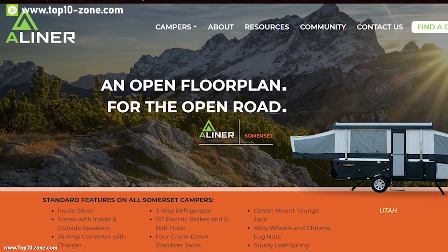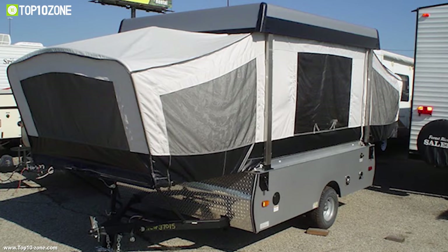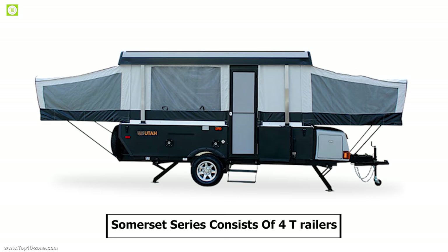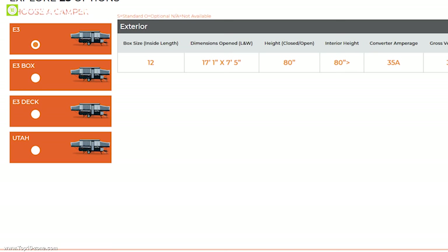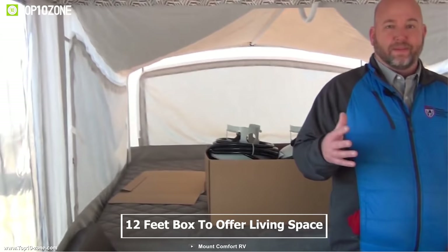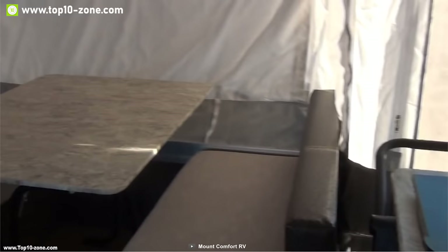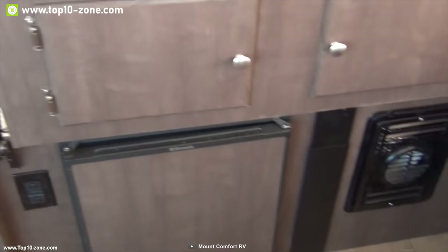ALiner is a pioneer in making streamlined, smaller-design A-frame pop-up tents for outdoor adventures. Meet the Somerset, a new lineup of camper trailers from ALiner. The Somerset series consists of four pop-up camper trailers: the E3, E3 Box, E3 Deck, and Utah. They all have a 12-foot box to offer spacious living space, an 80-inch interior height, and can accommodate up to six people. It comes with two king-sized beds and a slide-out bed so that you and your family can sleep peacefully.